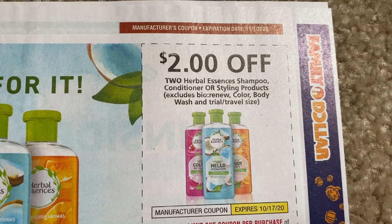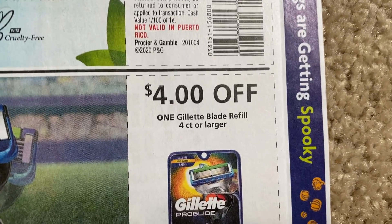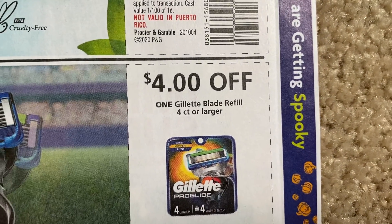We have a $2 off two Herbal Essences, and then we have that $4 Gillette blade refill coupon for the larger count.